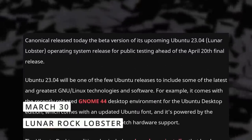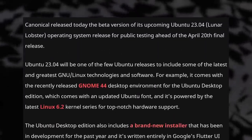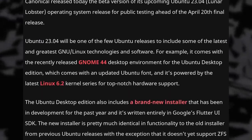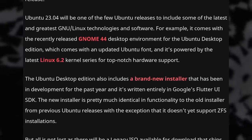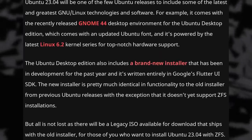Ubuntu 23.04 Lunar Lobster got its beta release. It includes GNOME 44, the Linux kernel version 6.2, and finally the brand new installer written in Flutter that looks a bit better than the previous one, but doesn't support ZFS installs. It should still be faster to complete an install than the previous installer.